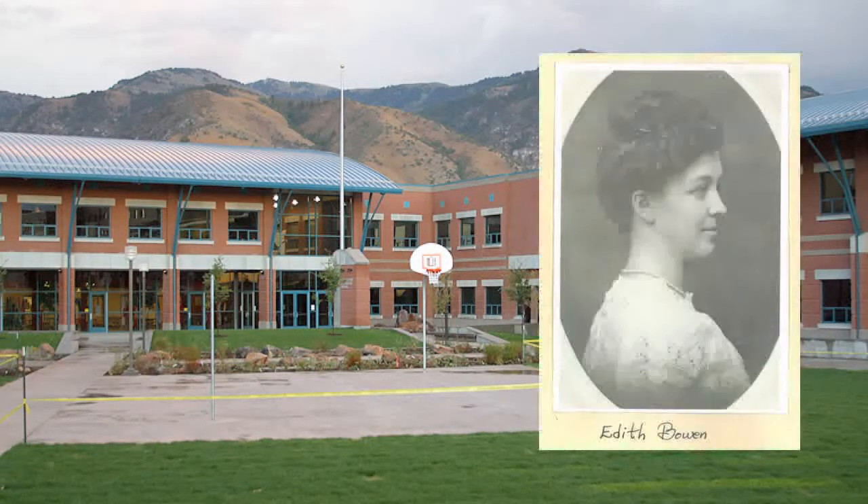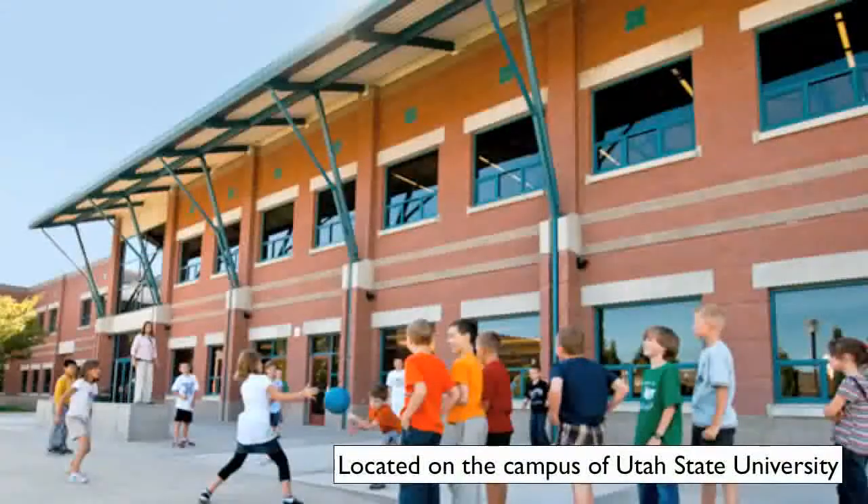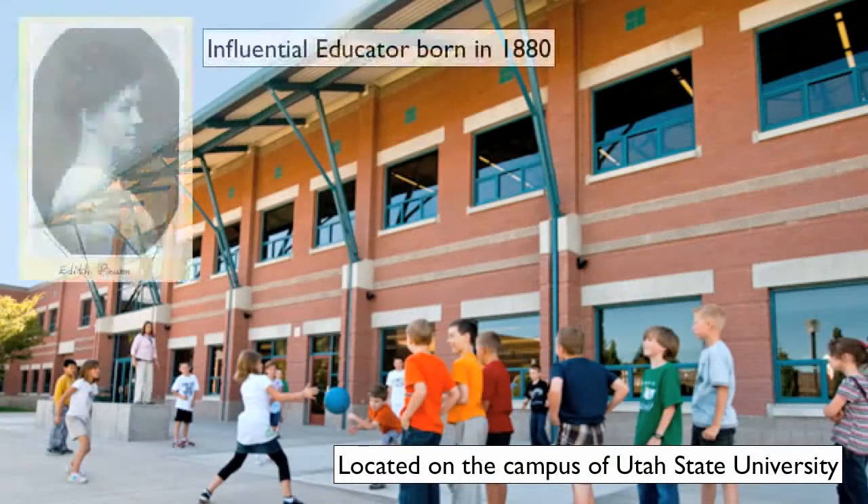This is the Edith Bowen Laboratory School — home of 304 students, grades K-5.